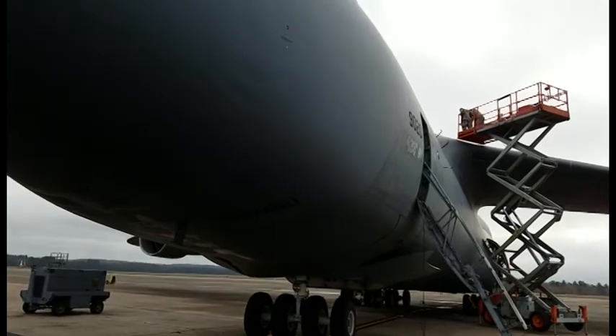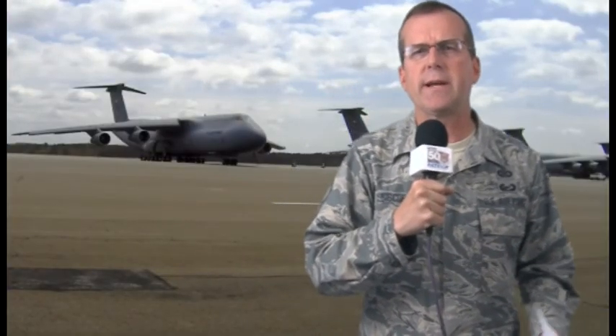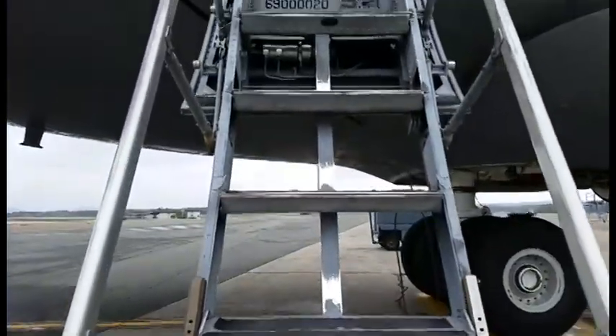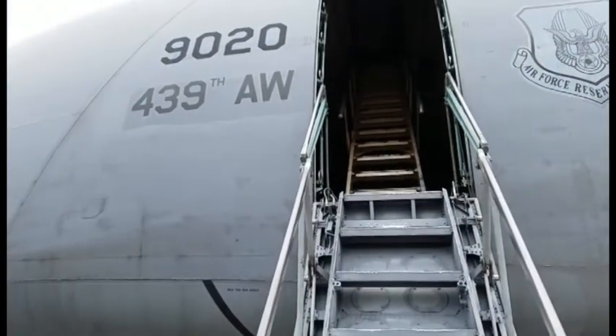It will join thousands of airplanes there for good as it lands — its final landing in the desert of Tucson, Arizona. This morning we're witnessing a historic moment because it is the oldest C-5 left in the entire Air Force inventory — 48 years old. And according to our maintenance friends, it has accrued 21,775 flight hours.